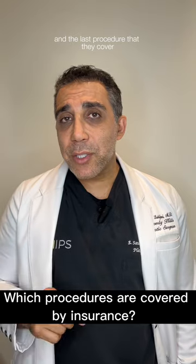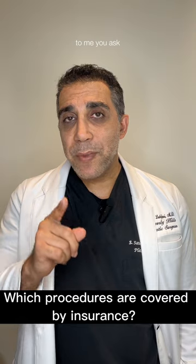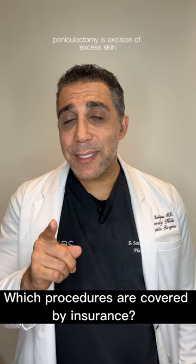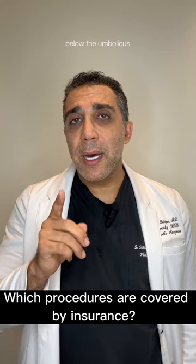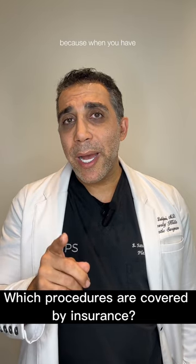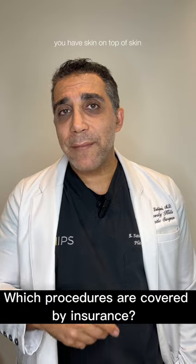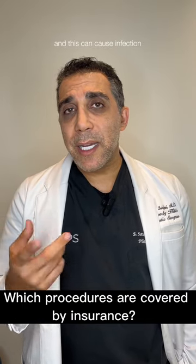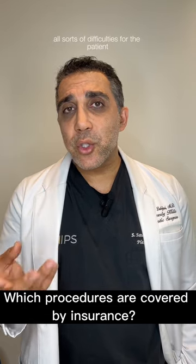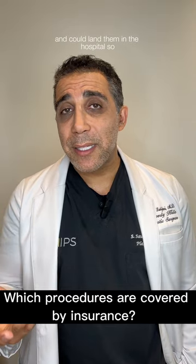The last procedure commonly covered for plastic surgery is a paniculectomy — the excision of excess skin below the umbilicus. Why do they cover it? When you lose a lot of weight and have excess skin, you have skin on top of skin, which can cause infection — fungal infection, bacterial infection, all sorts of difficulties for the patient and could land them in the hospital.